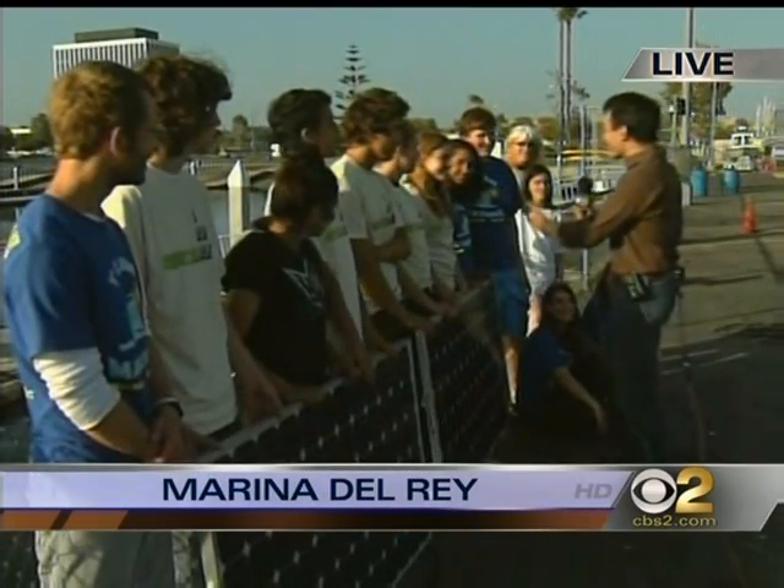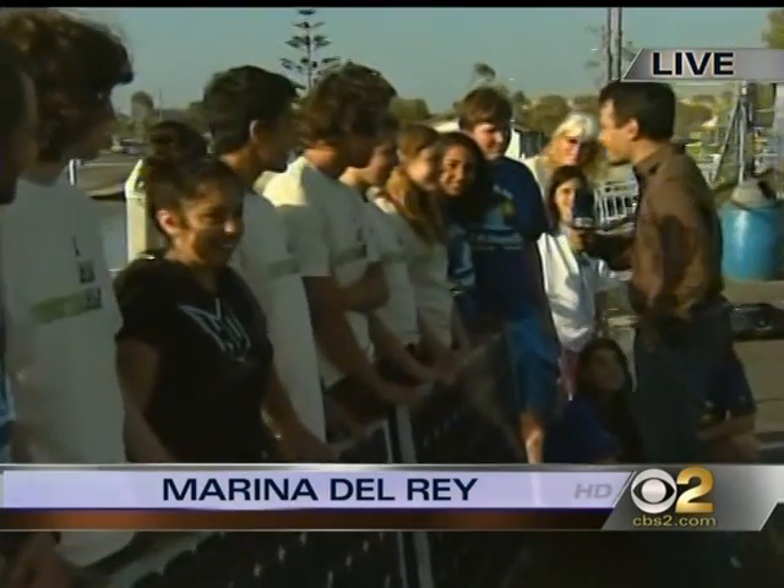I got a bone to pick with Santa Monica High School. I did not have a marine biology class in my high school in Ohio. How come you guys get to have a marine biology class? Is that really fun to do this at school?